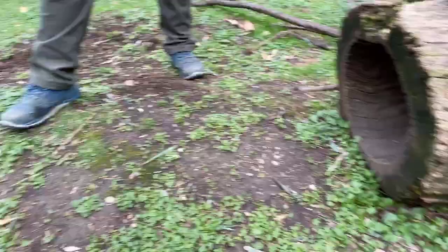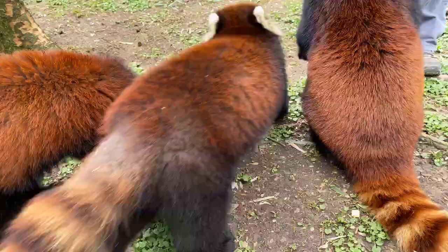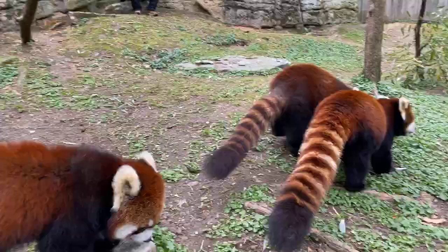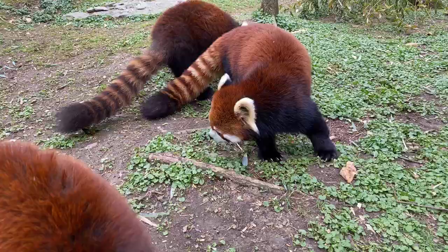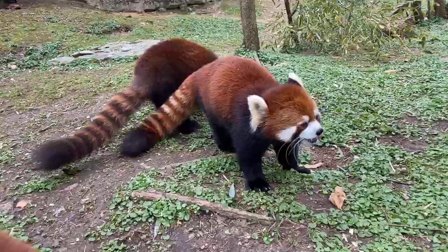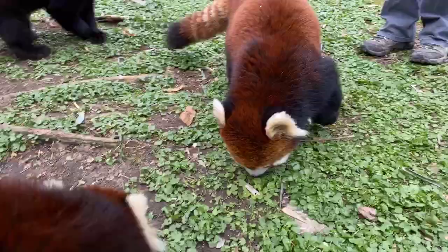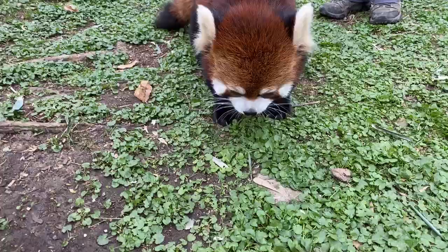These guys can have one to four cubs at a time; one to two is average. The breeding season is seasonal — January or February — and there's one 24-hour period when the female is receptive for breeding. They'll have the baby somewhere from May to August; June is average, especially for us. Lynn had two cubs this year and two last year, but one to two has been her average. I'm still waiting for four out of one of our pandas — that'd be kind of cool to see.